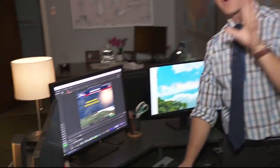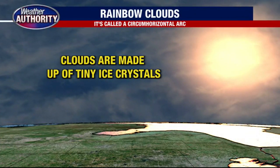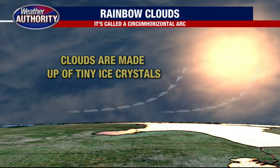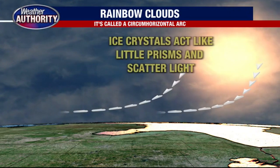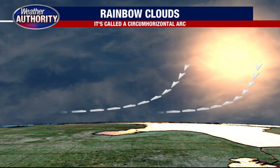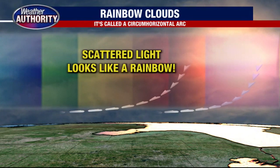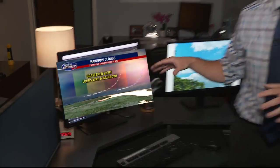So how does this happen? We're going to tackle this in two different ways: first an explanation, then a little science experiment. Up in the sky, clouds and the sky have a lot of tiny ice crystals — that's what a lot of these clouds are made out of, especially cirrus clouds. Those ice crystals act like little tiny prisms that help scatter the light. They do what's called refraction, and the light is refracted to scatter and look like a rainbow.